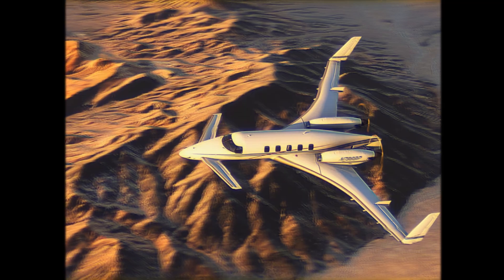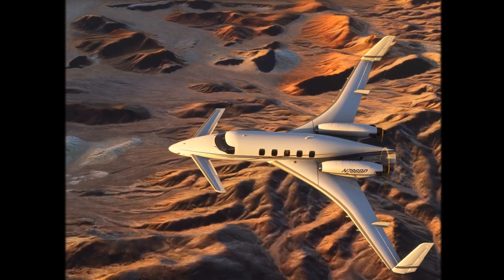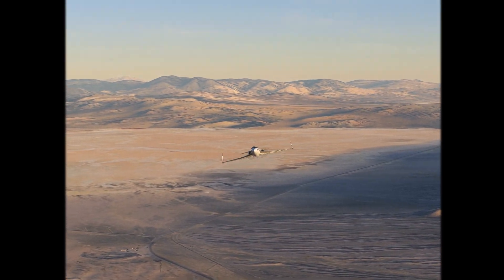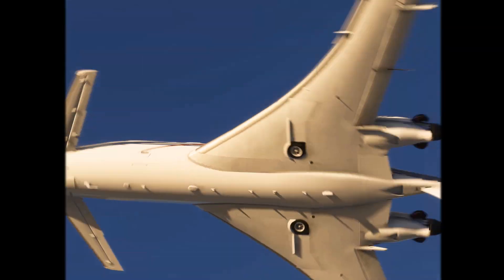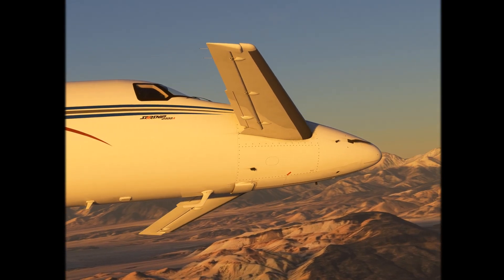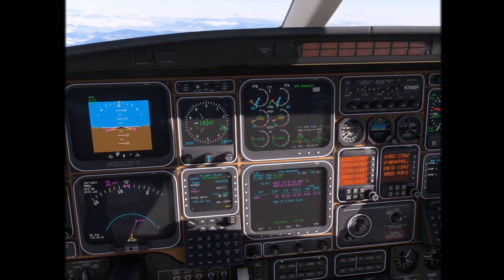This is Starship, the airplane designed to change the future. Never before have so many world firsts been incorporated into one airframe. From its efficient canard design to its space-age instrument panel, every inch of Starship represents something new.